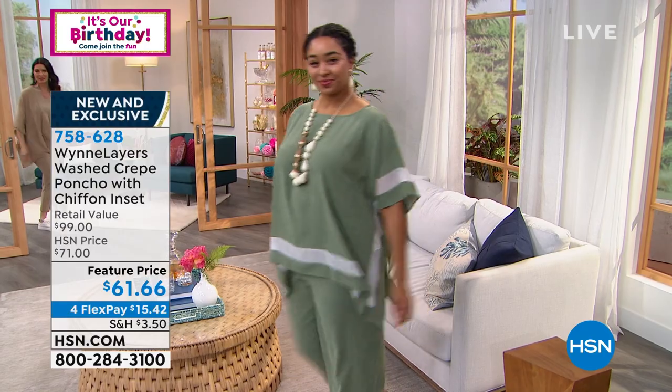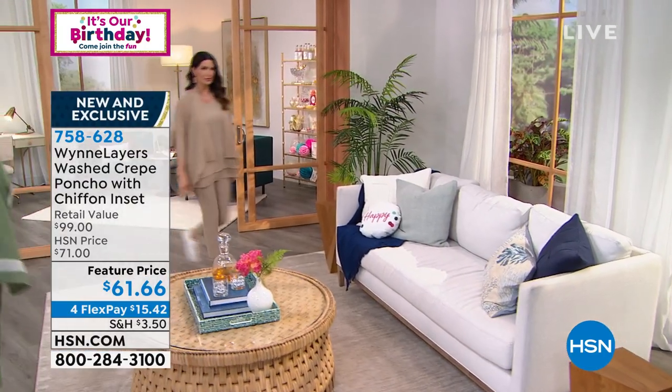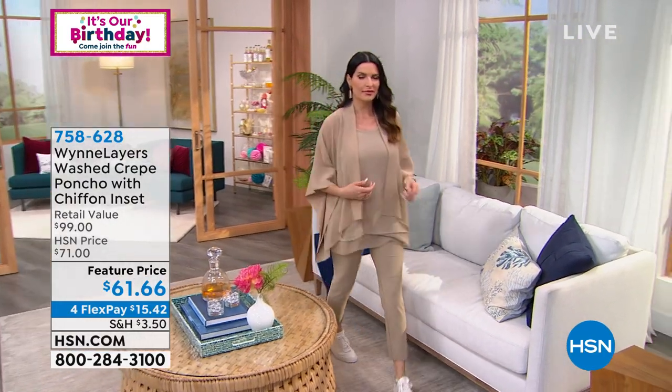All right, now we are going to move on. We've got two pieces that work very well together — it's really about Wind Layers, and that is a collection that Marla has put together.